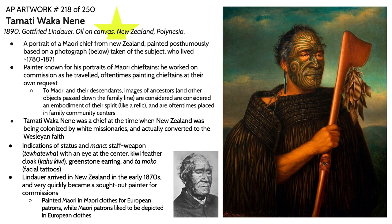Our first piece of the second part of the lecture is Tamati Wakanene, which is an oil painting by Gottfried Lindauer. Gottfried Lindauer was actually a Western painter who set up his own portrait workshop back in Europe, and he ended up moving to New Zealand later in his life, gaining notoriety pretty quickly by painting members of the Maori community.